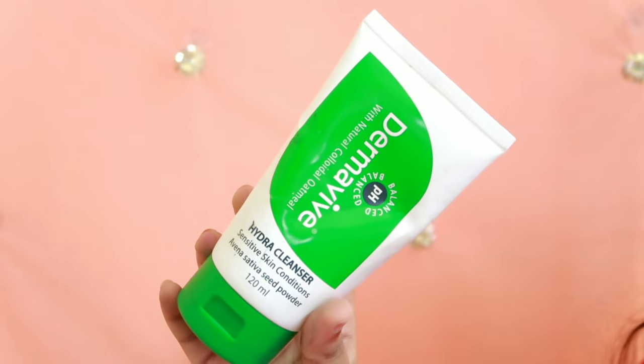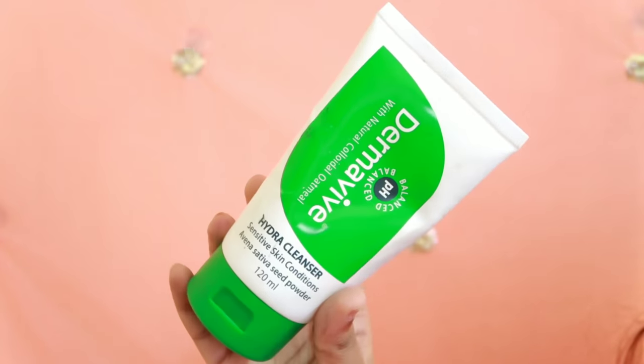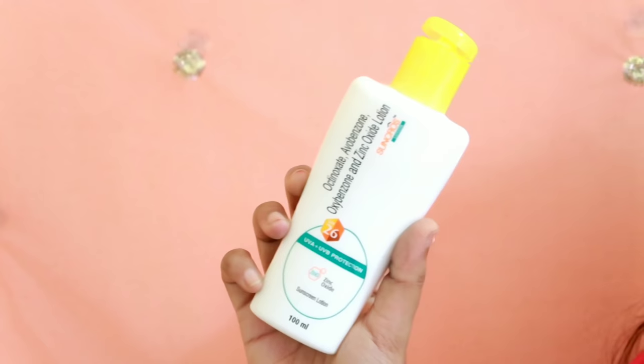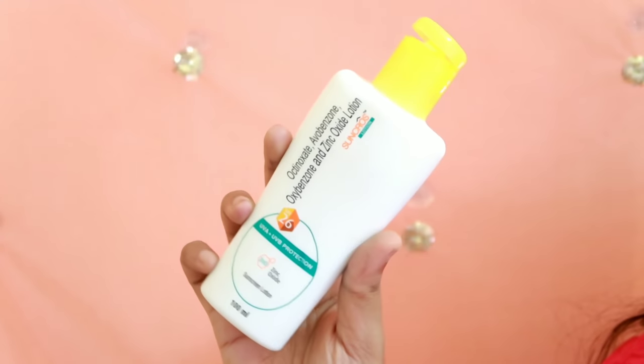Now we are going to show you the first look. In the first step, we are going to wash the face. That is why we use the hydra cleanser from the Derma Wipe brand. Next, we are going to mix the sunscreen and moisturizer. This is a sunscreen — it is a lotion type.